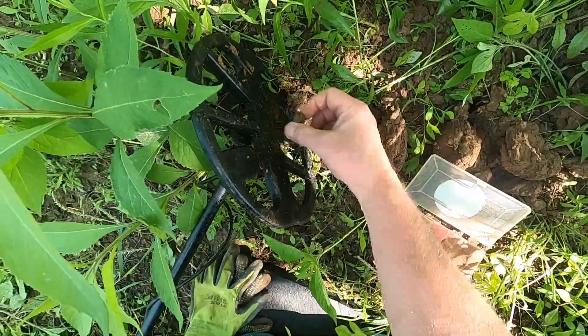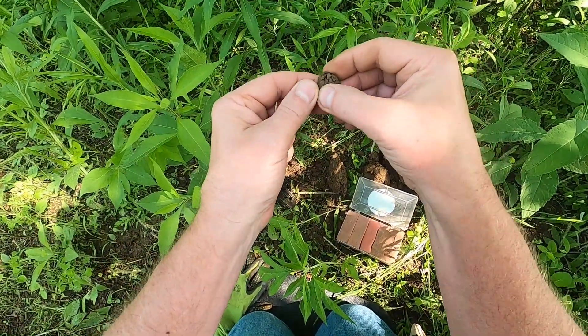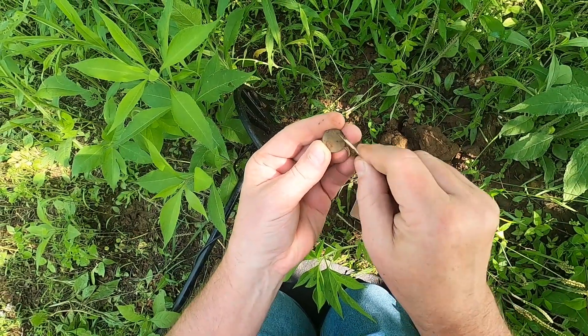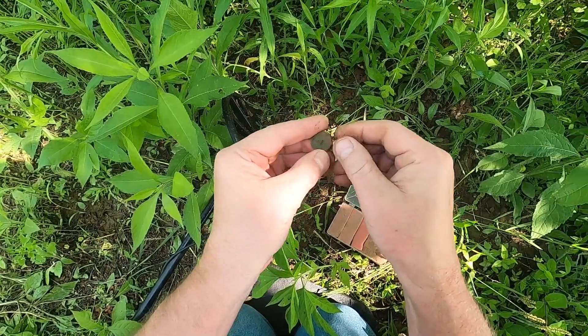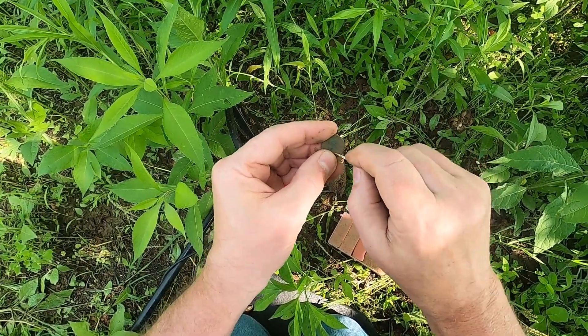Just had a 22 signal. It looks like we've got a coin — penny. My bet is a wheatie. Let's see if we can find out real quick. It's definitely greened up. Sure would like to be able to get a little bit of an age here.